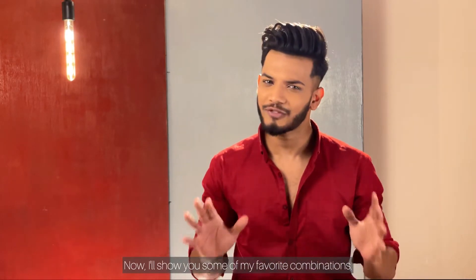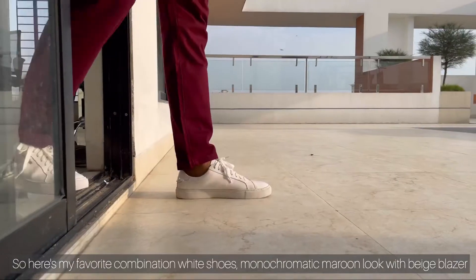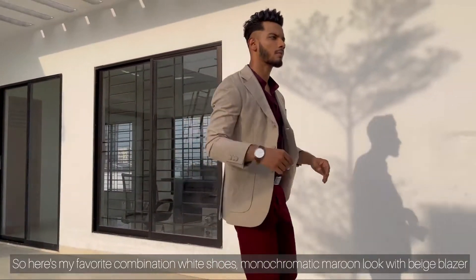I will show you some of my favorite combinations. Here is my first favorite combination: white shoes with a monochromatic maroon look and a beige blizzard.